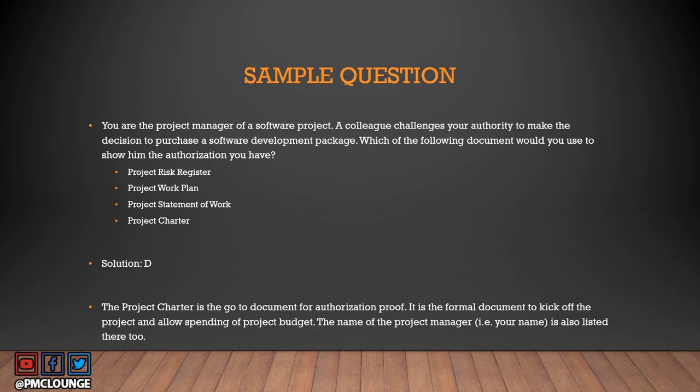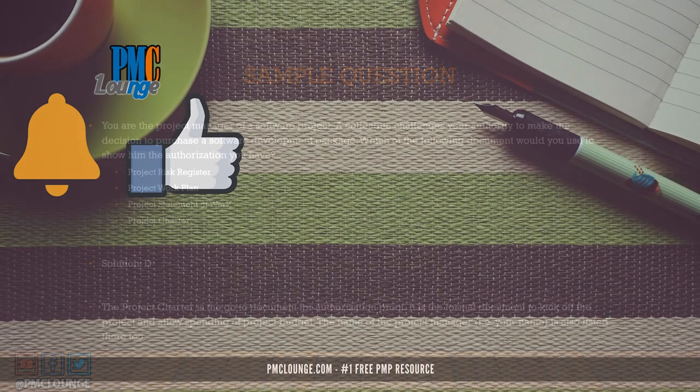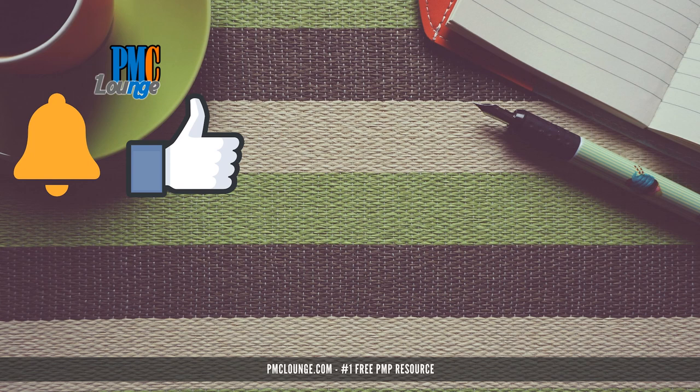That's all for this video — hope you enjoyed it. If you did, hit the like button, hit the bell icon, and subscribe to the channel if you haven't already. Drop any questions in the comments and we'll get back to you — if your question is good enough, we'll create a video on it just like this one. Don't forget to check out PMZLounge.com, the number one free PMP resource.